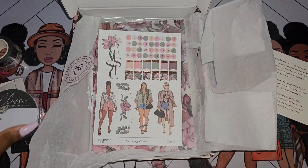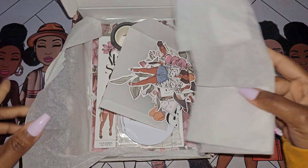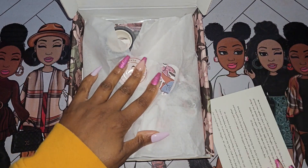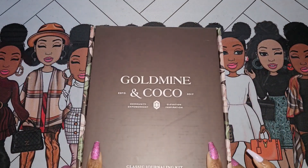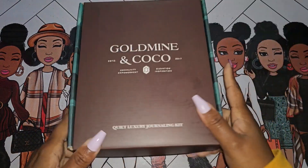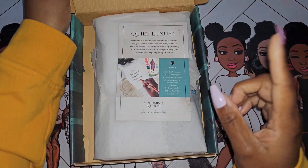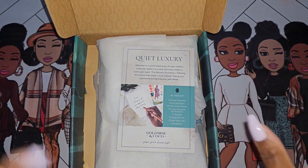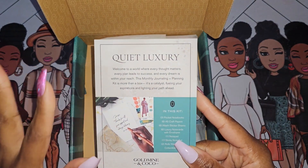Let's take a look at the other box. This was the preview box, so it was priced slightly lower than the monthly box — she released it first so we could get a sense of the style and vibe. This one is the Quiet Luxury box. I'll put a link to the subscription tab as well as the à la carte options if they're still available. We have our information card telling us what's in this particular kit.